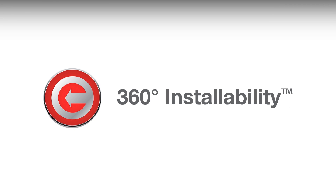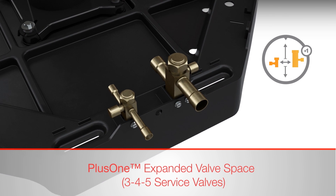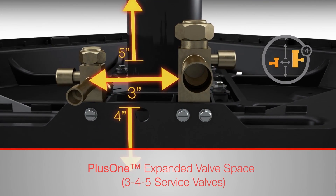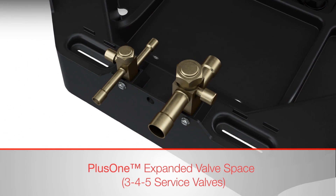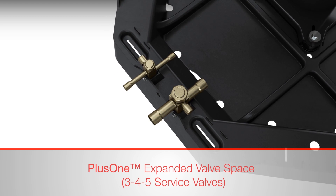360 installability makes installations faster, easier, and more cost-effective for Rood dealers. The 3-inch, 4-inch, 5-inch service valve space leads the industry with more workroom between, below, and above the service valves. This feature gives dealers a 27-square-inch work area for easier Schrader access, brazing, gauge hookup, and more.